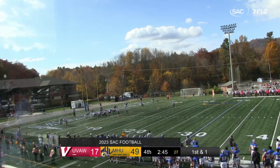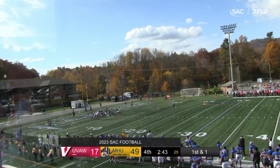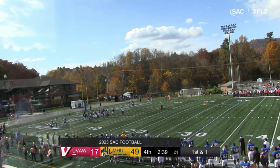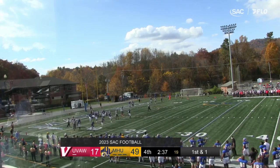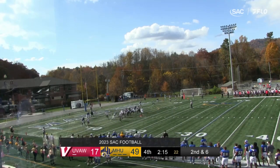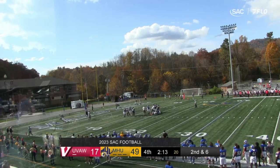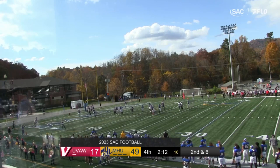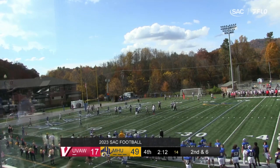6-4, first and goal from the one. Then hands it off to Hall. Hall is hitting the backfield — the ball came out! That ball is out. And now we've got whistles. Second and goal from the seven. Pass to the end zone, and it is caught — touchdown UVA-wise. And there's that connection again.